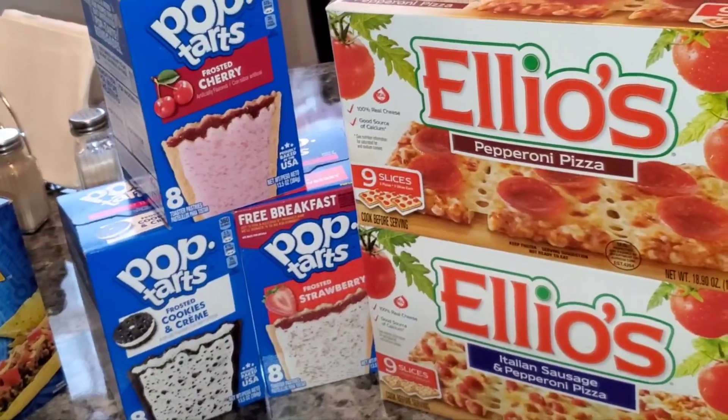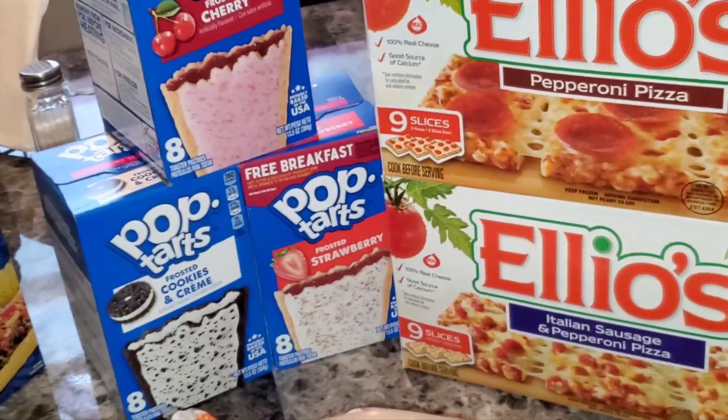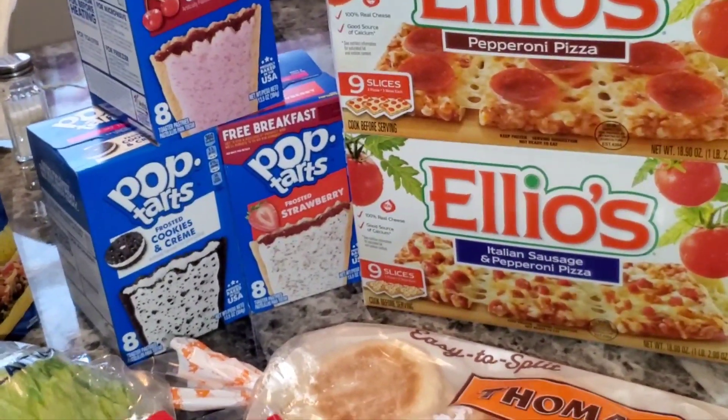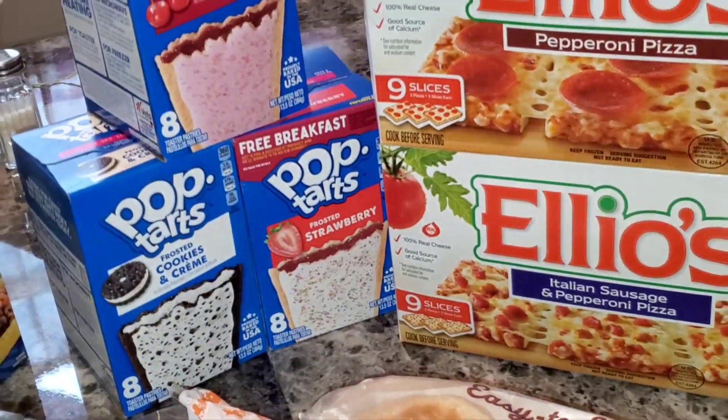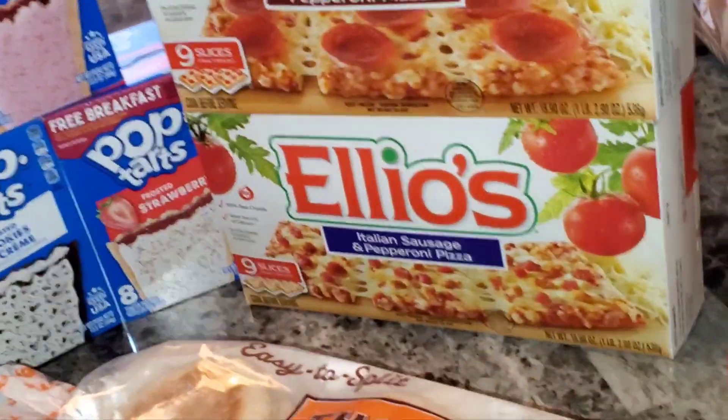The kind my kid eats — I think it's the s'mores — they didn't have it. I thought they didn't have my strawberry one either, so somebody was trying to hide them. I had to look through all of them and I found my strawberry pop-tart. I also got the cherry one and the cookies and cream.